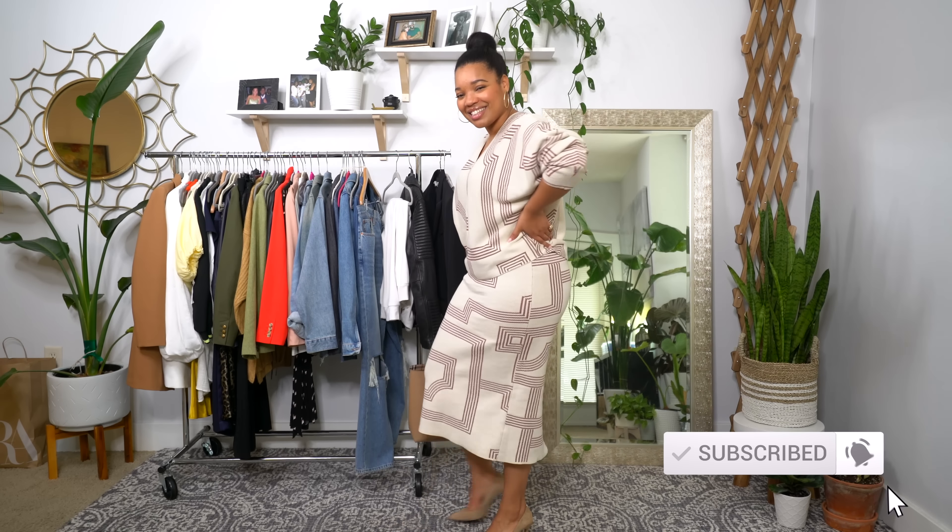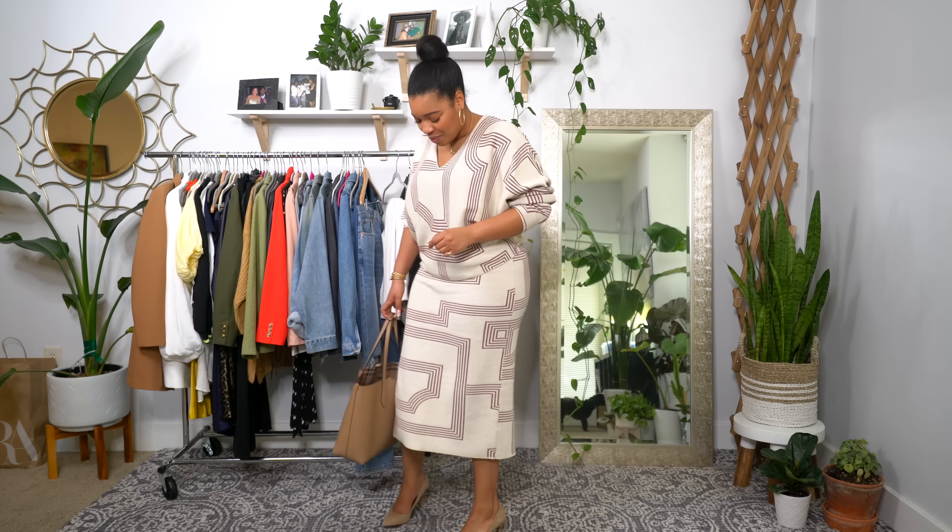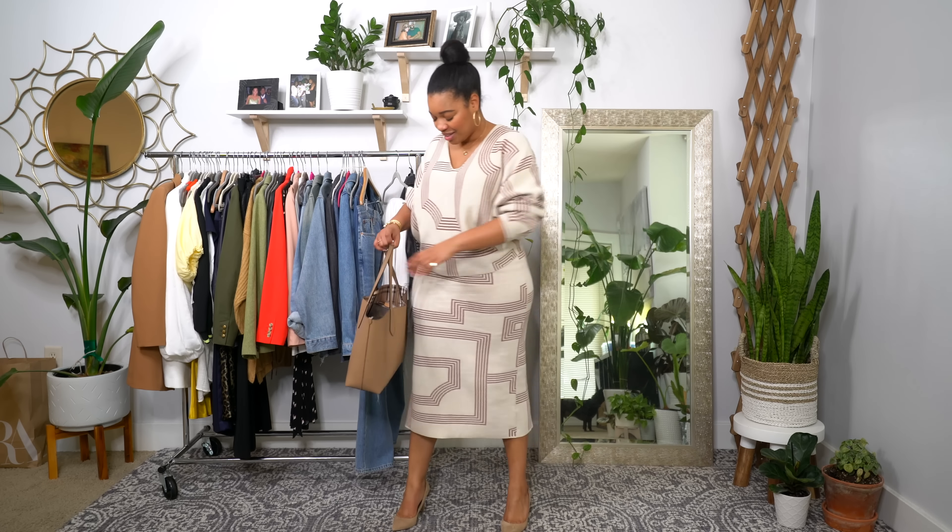The whole H&M set was maybe 50 or 60 dollars. Hopefully they'll bring more back for the summer — I love coordinated sets. I paired it with my Sam Edelman pumps which are so comfortable; I walked the mall in them with no foot pain at all. Then I just wore my tote bag again. That was today's look, I'll see you guys tomorrow!